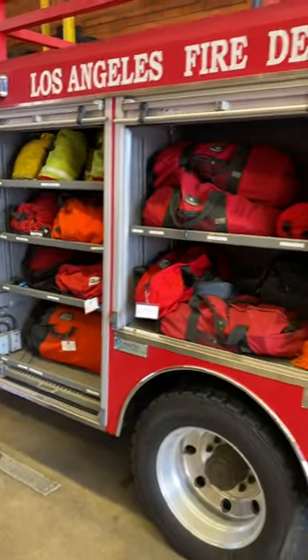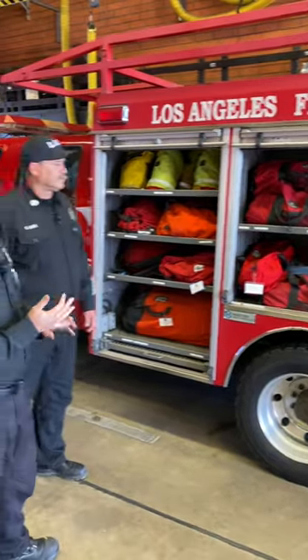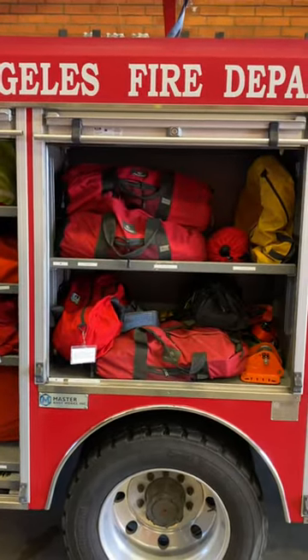Let's look at this next compartment. Captain Arnold, a Swiftwater incident is a very technical incident. So we have different types of ropes, carabiners, pulleys, harnesses, and capturing devices to be able to grab patients and bring them back to shore safely. This vehicle has a lot of those resources available.